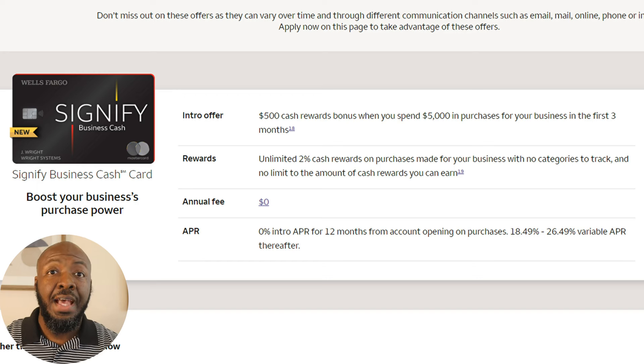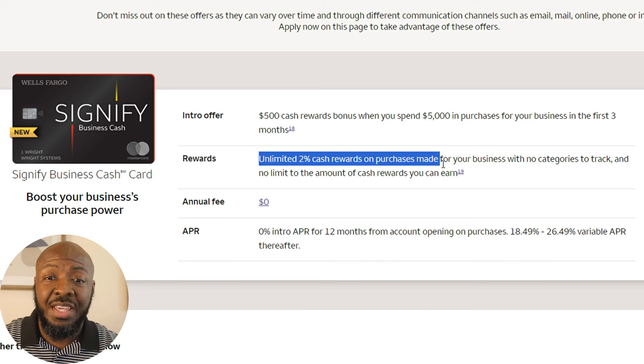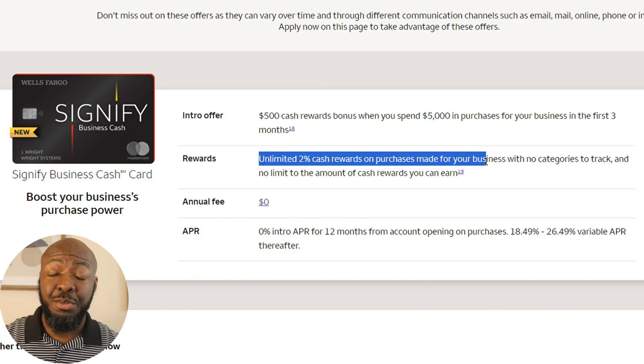The first one is going to be Wells Fargo. They haven't had a business credit card for a while, but they just recently came out with this new card and it's actually really good. Some of the highlights of this card: there's no annual fee, you get 0% APR for 12 months, and you get unlimited 2% cash rewards on purchases made for your business with no categories to track, which is extremely competitive compared to some of the other offers at these other banks.